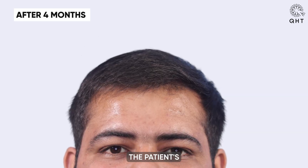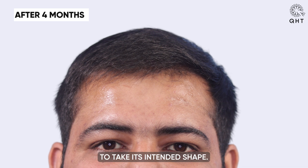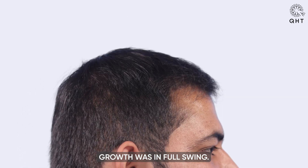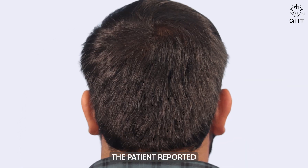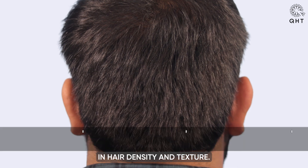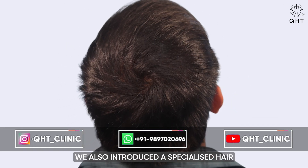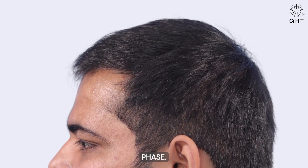Four months post-transplant, the patient's hairline began to take its intended shape. The transplanted and native hairs had merged seamlessly and hair growth was in full swing. The patient reported a noticeable improvement in hair density and texture. A specialized hair growth serum was also introduced to further boost the growth phase.